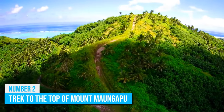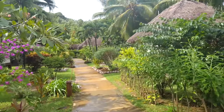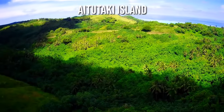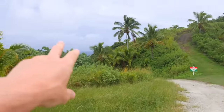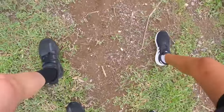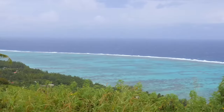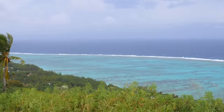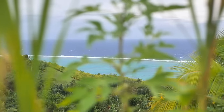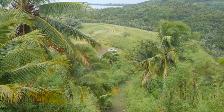Another exciting trek to add to your bucket list of things to do in the Cook Islands is the trek up the famous Mount Maungapu, located on Aitutaki Island. This trail leads all the way up to the highest point on the island. It is no more than a 30-minute trek to the top, but it promises a fantastic experience that you will not forget anytime soon. The view from the top of the mountain is quite extraordinary and is just the ideal reward for your efforts. You may want to bring along plenty of water, insect repellent, and a camera to capture the beautiful landscapes.